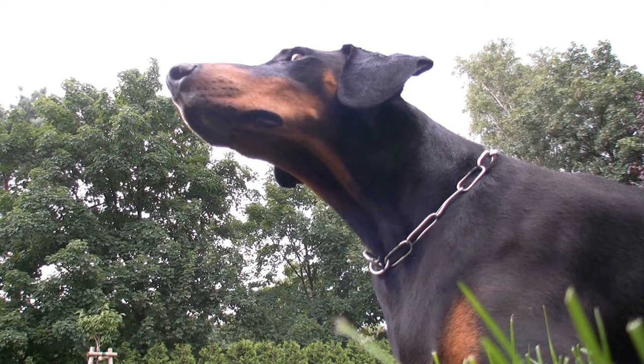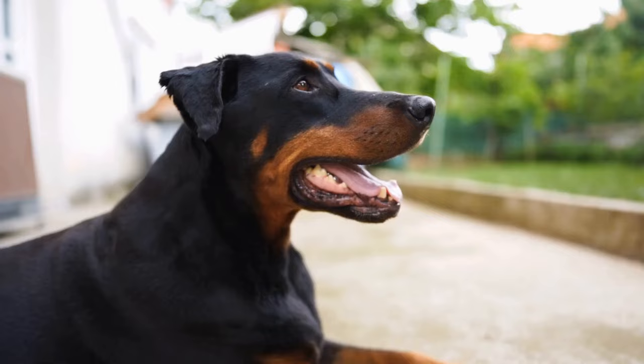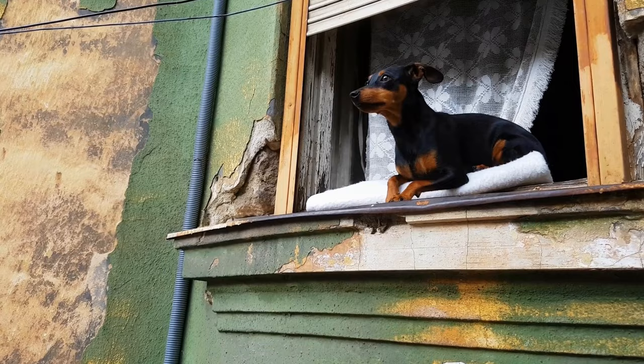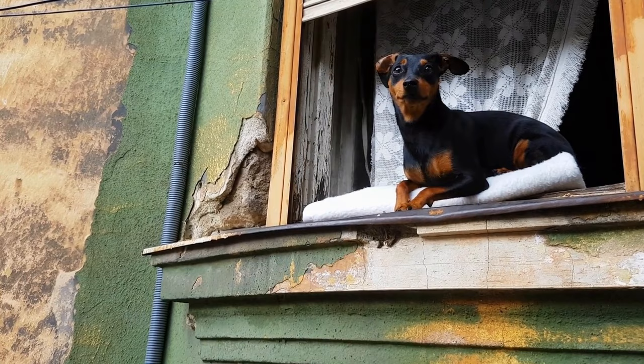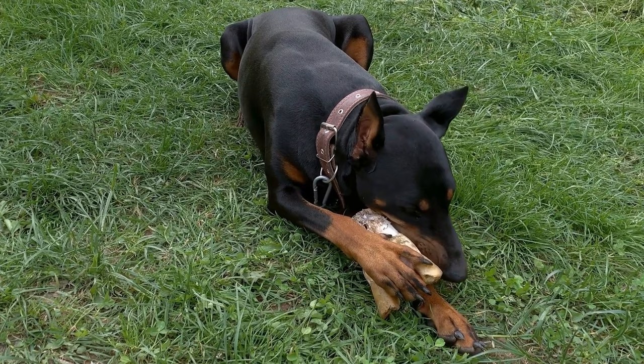Joining Nose Work Events and Competitions. If you and your Doberman develop a passion for nose work, consider participating in nose work events or competitions. These events provide an opportunity to test your dog's skills in a controlled environment and compete with other enthusiasts. Additionally, attending these events can help solidify the bond between you and your Doberman as you work together towards a common goal.